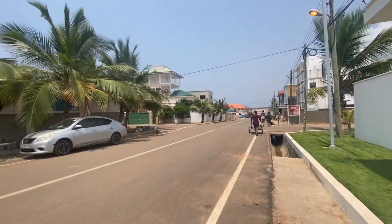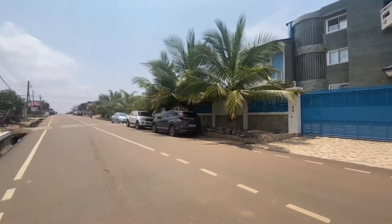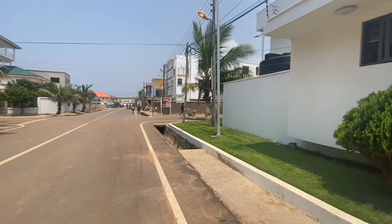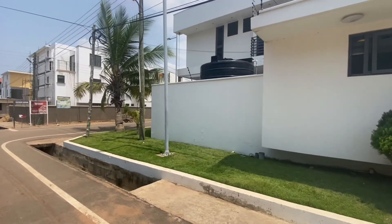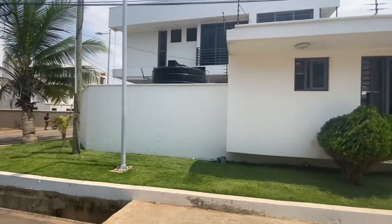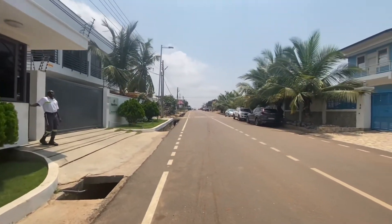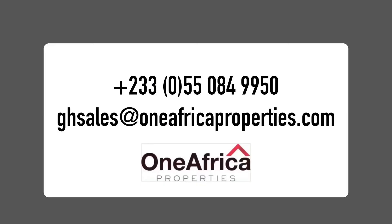The neighborhood is quiet, the roads are paved, and you have 24-hour security on the compound, a generator with automatic backup, and water tanks. This townhouse is available now for long or short-term rentals — get in touch now to get started.